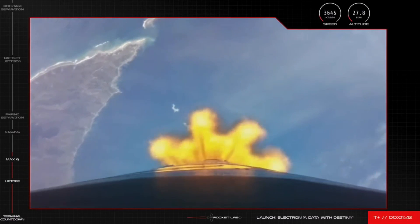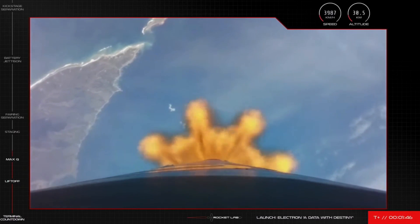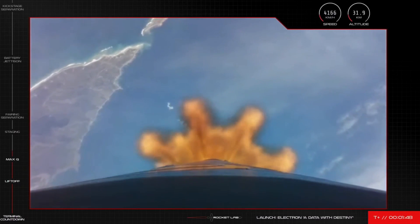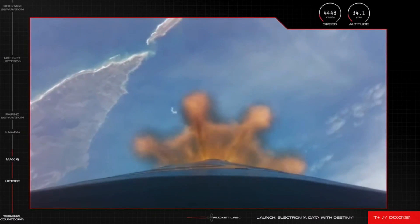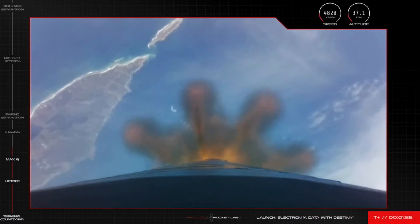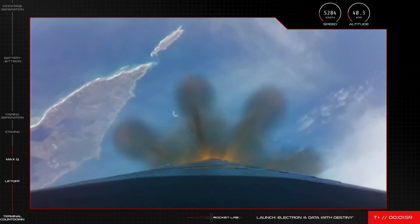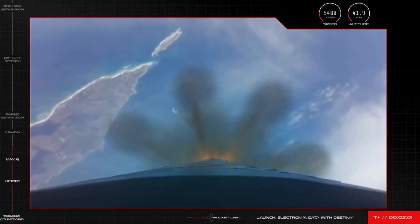This allows for the clean separation of the first stage from the second stage before the second stage's engine lights up and propels the vehicle's satellites onto orbit. We should both see those actions on screen and hear the callouts from our operators in Mission Control soon. Stage 1 propulsion is holding nominal. Standby for MECO in approximately 30 seconds.